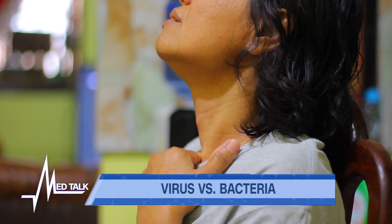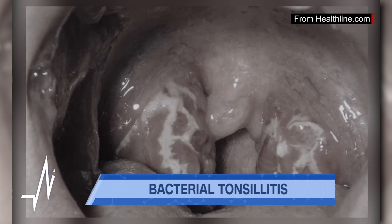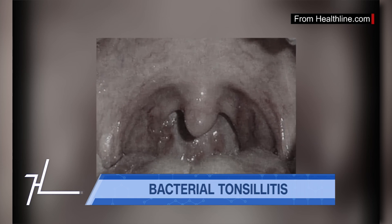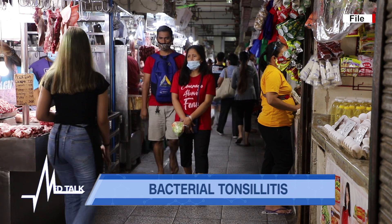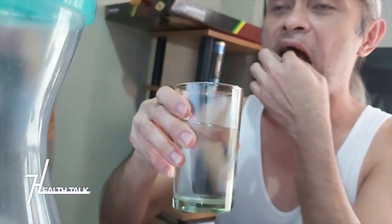If tonsillitis is caused by bacteria, there are complications you might encounter. The main complication of strep throat is rheumatic fever, which can develop within two weeks after an acute onset of tonsillitis. Bacterial tonsillitis is also highly transmissible, and overcrowding is a factor in the increase of rheumatic fever and rheumatic heart disease in the Philippines. Complete treatment with antibiotics for at least 7 to 10 days is essential to prevent these complications.